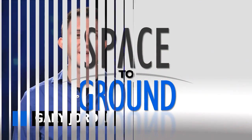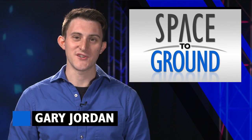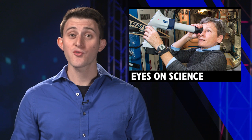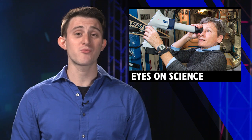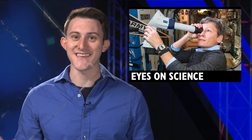Houston Station on Space to Ground. Welcome to Space to Ground. I'm Gary Jordan. With the addition of three more crew members on board the International Space Station, there were more hands, or more appropriately, more eyes on science.